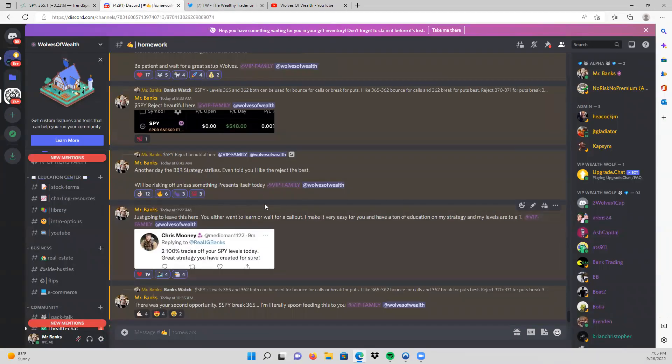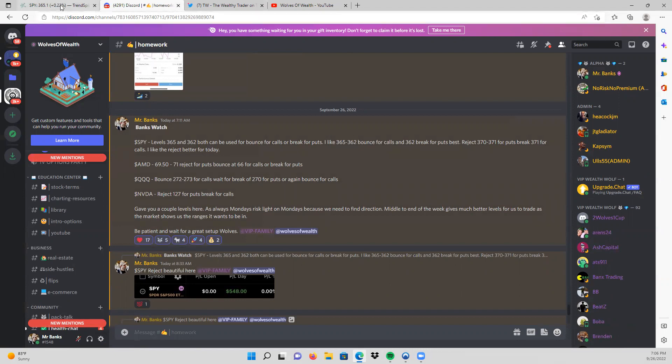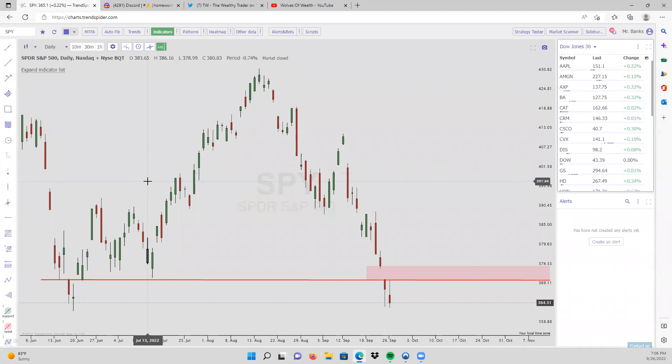Now let's get started on the BBR strategy. I'll be going over the SPY levels. I had 365 and 362 as my major levels, but what I really liked today was that 370-371 reject for puts. The BBR strategy stands for Bounce, Break, Reject — because stocks only do three things: they bounce on support, they reject resistance, and they break through resistance or break down through support.